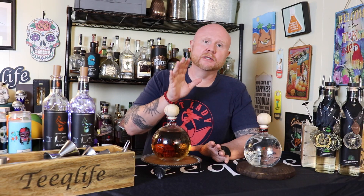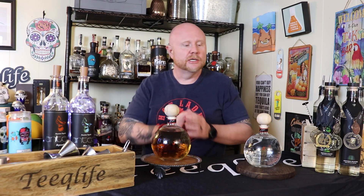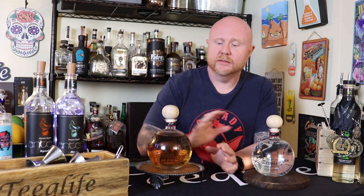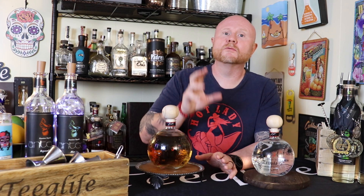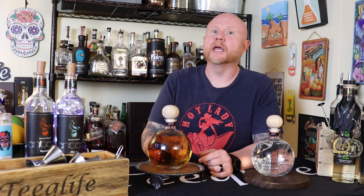Before we crack these open, let's talk about the particulars. It's NOM 1438, that's the distillery they use. It's 100% blue weber agave, and the agave is grown in the highlands — highlands are typically a little bit sweeter. They're grown in red volcanic soil and handpicked at peak ripeness, typically around seven to eight years. They're both twice distilled and both 80 proof.